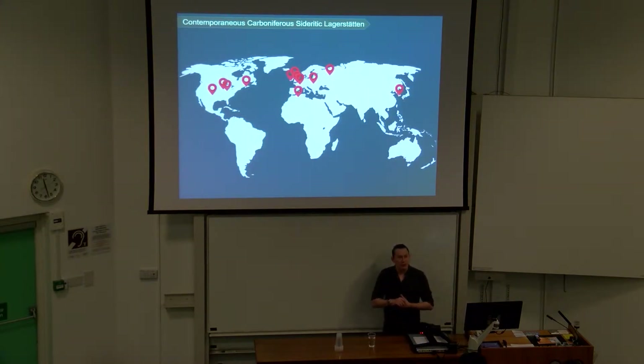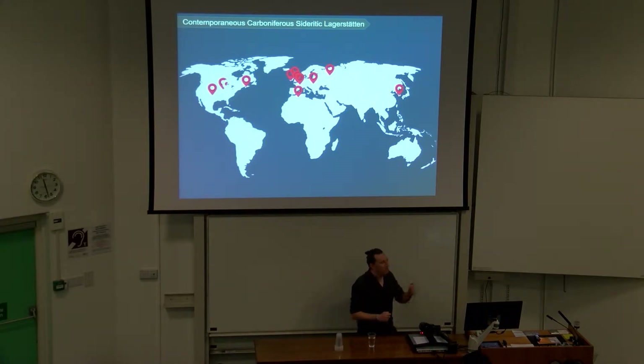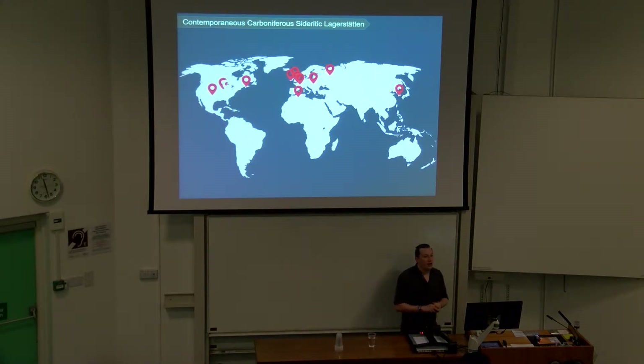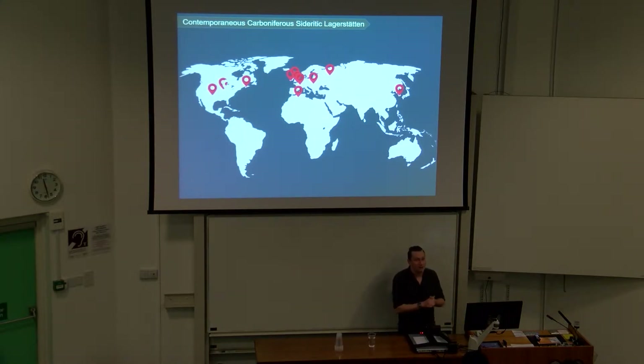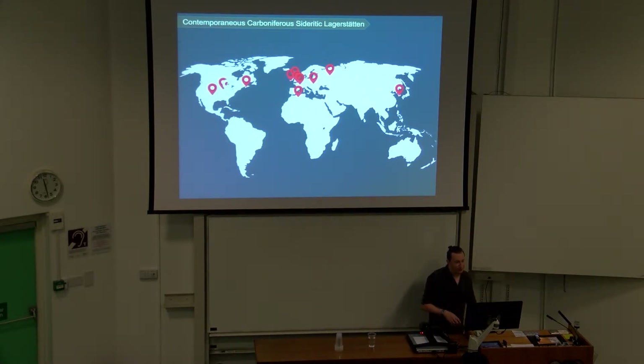Something really interesting about the Maison Creek is that there are lots of contemporaneous Carboniferous sideritic Lagerstätten around the world, but the Maison Creek not only preserves the most variety of organisms, but I would argue it probably has the highest fidelity of soft tissues and the most morphological characters from those organisms preserved. I'm sure some people might argue with me. But I'm really interested in why the Maison Creek is preserving that so well.